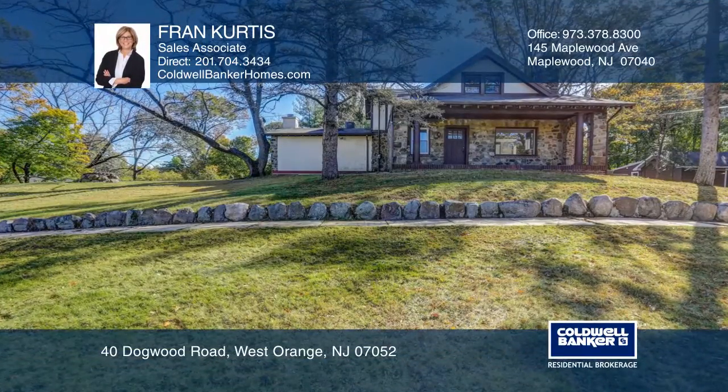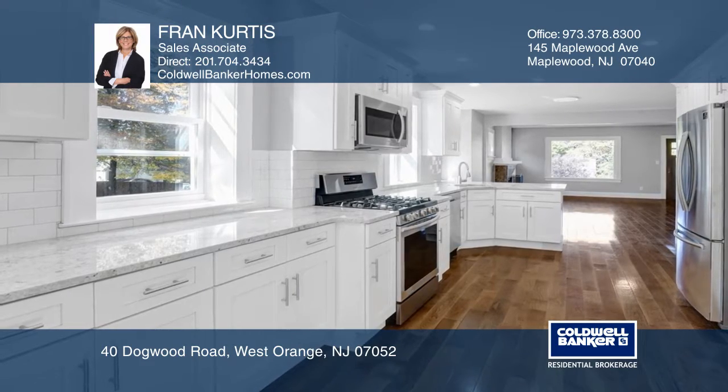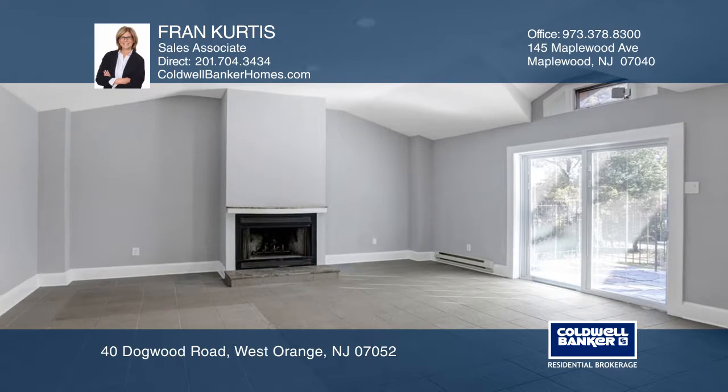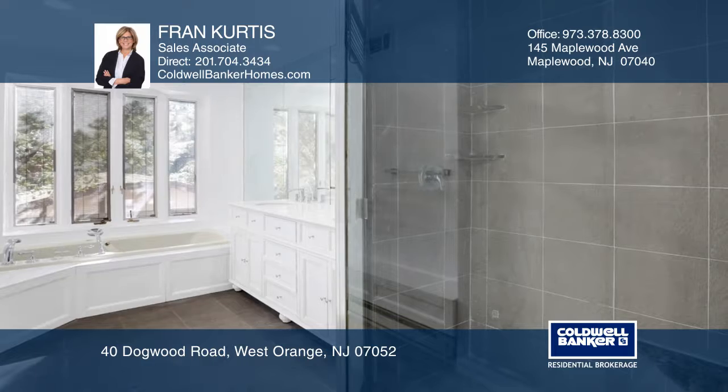This five-bedroom, three-and-a-half bath home offers an open floor plan, a newly remodeled kitchen, a separate studio, and a one-bedroom guest house. The living room has a picture window and an open dining room. Enter the master, featuring a